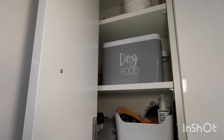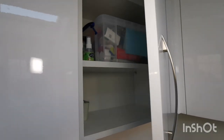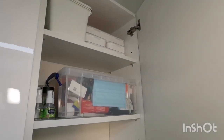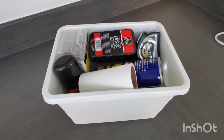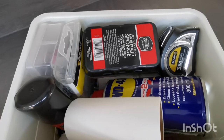In here I keep my first aid kit, medicines and tablets, as well as a shoe polishing and sewing kit and any other useful items.